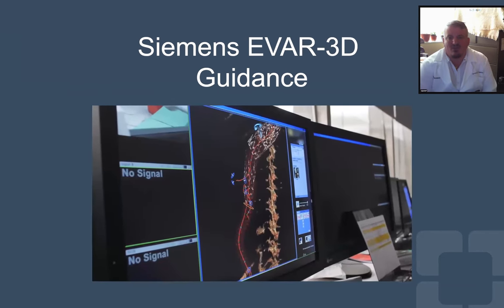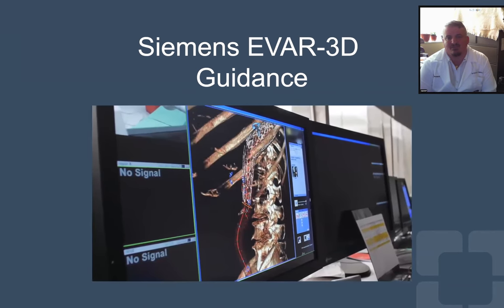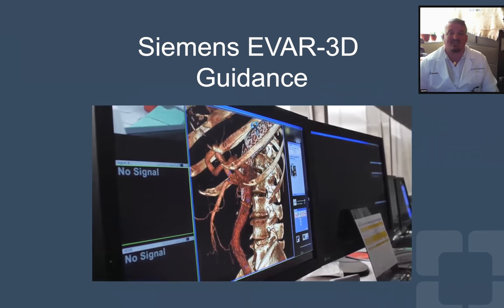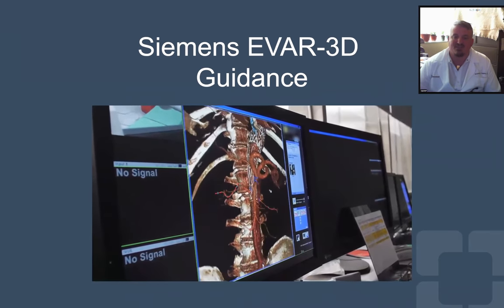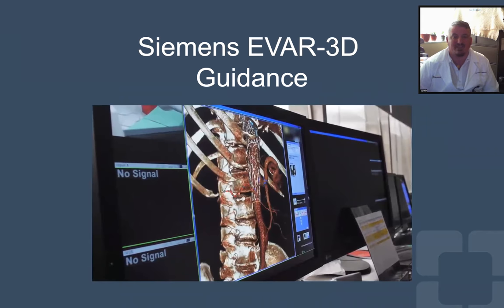We use the Pheno's EVAR 3D guidance for low-dose imaging. This patient presented with a dissection extending into the celiac-SMA common origin with complaints of abdominal pain. The intention was to cannulate that common origin and assess the flap with IVUS to determine whether the patient needed a stent and whether the flap was dynamic or not.